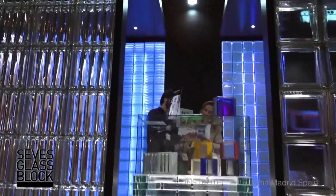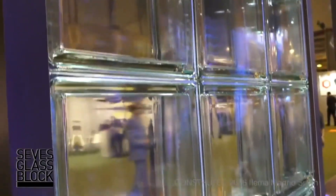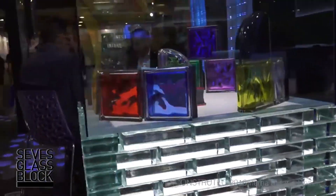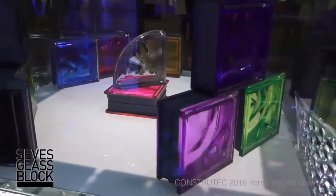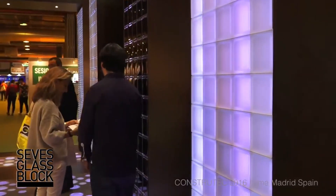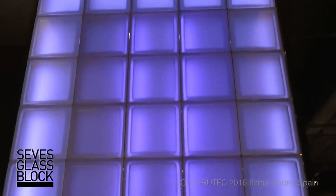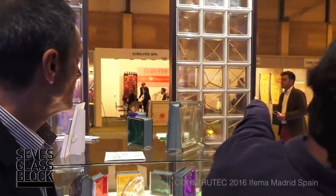Embracing sustainability, these blocks are 100% recyclable, aligning with eco-friendly values. For around $100, you can indulge in a package of six blocks measuring 6x6x3 inches, adding both style and functionality to your living spaces. My Mini-Glass is not just about glass blocks — it's about infusing your home with ease, beauty, and acoustic comfort in a sustainable and affordable manner.